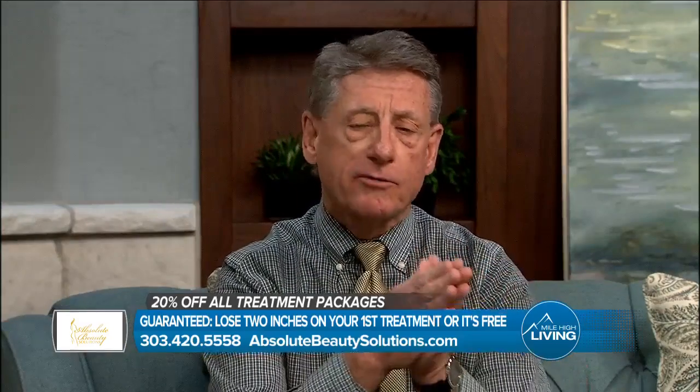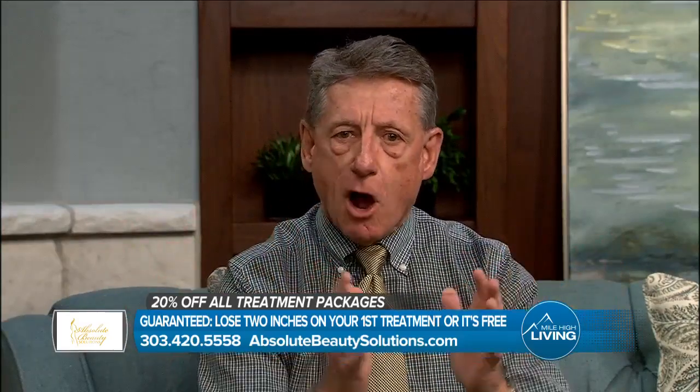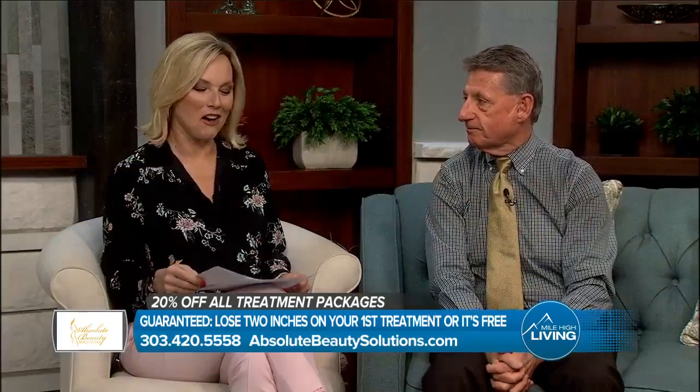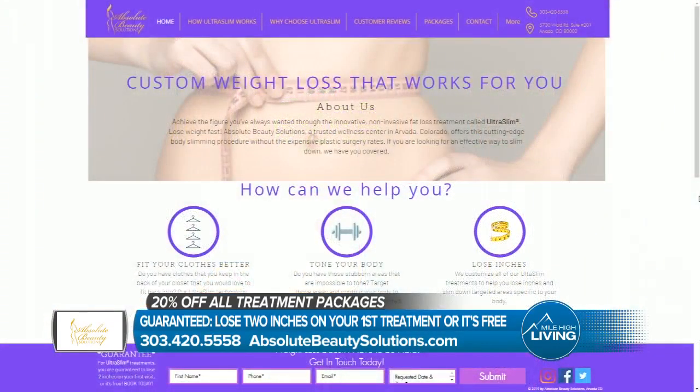There are all the different programs out there, but before you go someplace else, you should always come visit us first. Don, always good having you here. Thank you so much. Schedule your free consultation and receive 20% off all treatment packages. It's guaranteed you will lose two inches on your first treatment or it's free. Call 303-420-5558 or visit absolutebeautysolutions.com. They paid for today's segment.